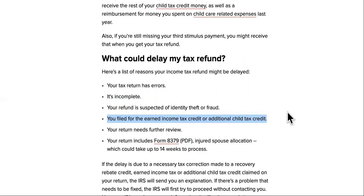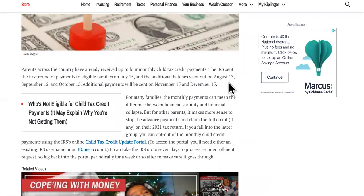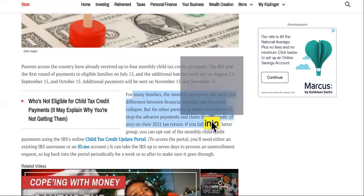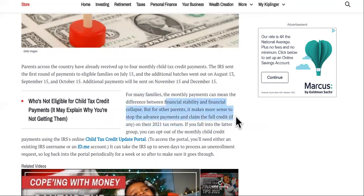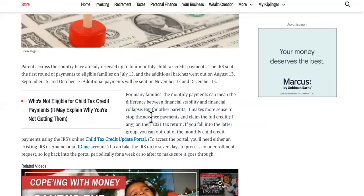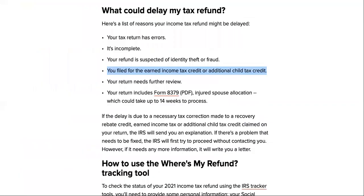Here's something you can do to speed that up. You can opt out of the advanced Child Tax Credit payments. For many families the monthly payments can mean the difference between financial stability and collapse, but for other parents it makes more sense to stop the advanced payments and claim the full credit on their 2021 tax return. You can opt out using the IRS Child Tax Credit Update Portal, and updating that should boost you back up to your original refund date.